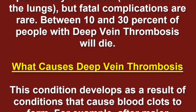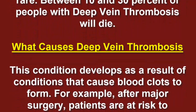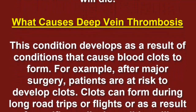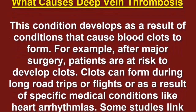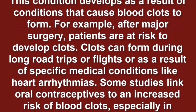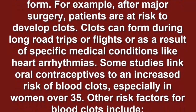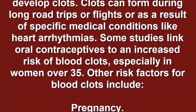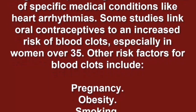Between 10 and 30 percent of people with deep vein thrombosis will die. This condition develops as a result of conditions that cause blood clots to form. For example, after major surgery patients are at risk. Clots can also form during long road trips or flights, or as a result of specific medical conditions like heart arrhythmias. Some studies link oral contraceptives to an increased risk of blood clots, especially in women over 35.